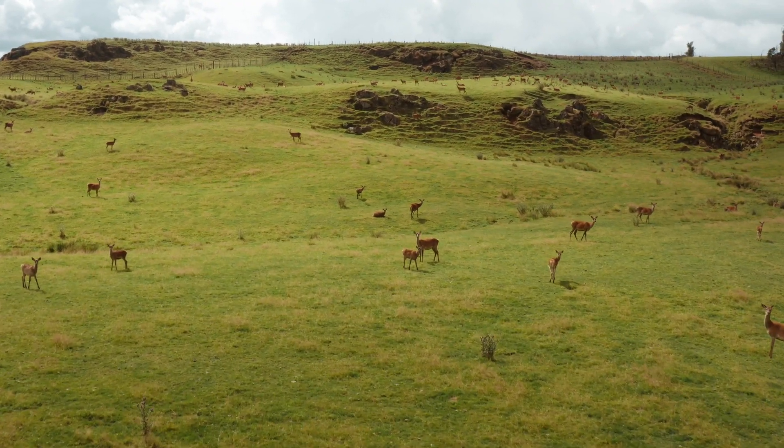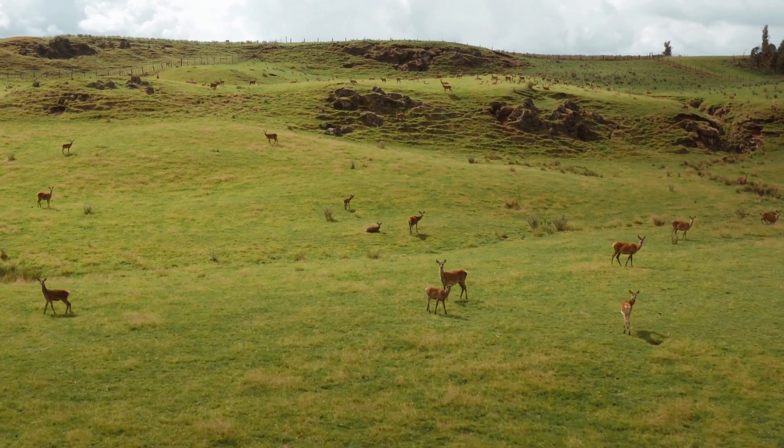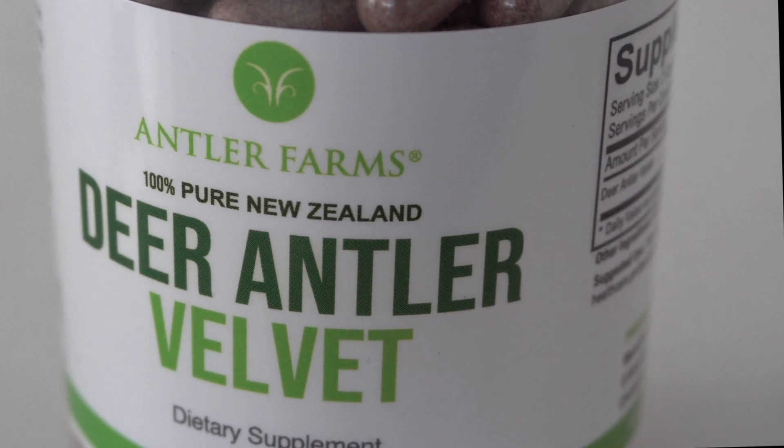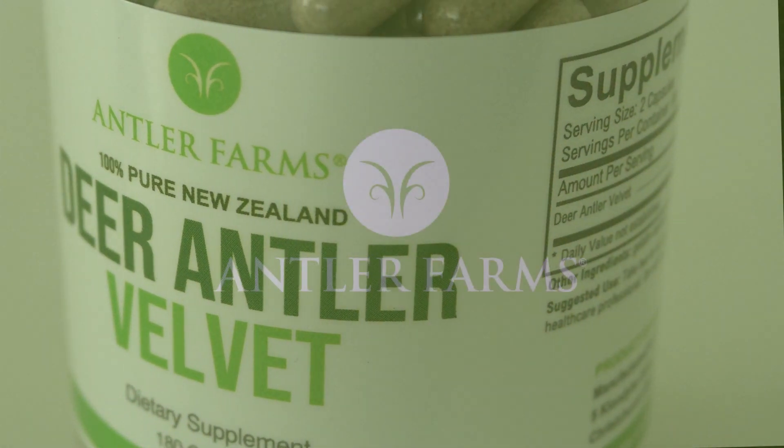Our deer antler velvet is collected at the peak of potency and cold-processed to maintain its nutritional integrity, so our customers experience quicker results, more improvements, and greater benefits.